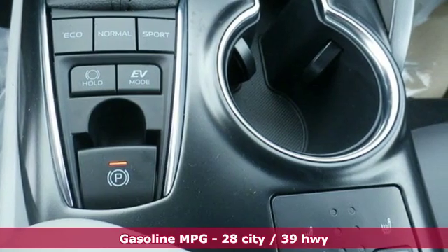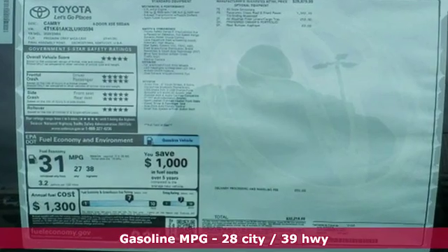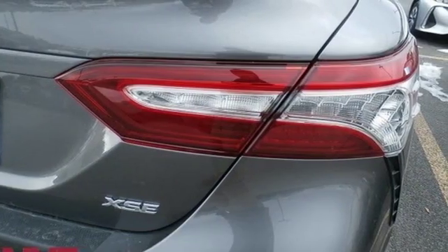Smart device navigation, proximity key doors and push button start, front heated leather bucket seats, and auto dimming rear view mirror.